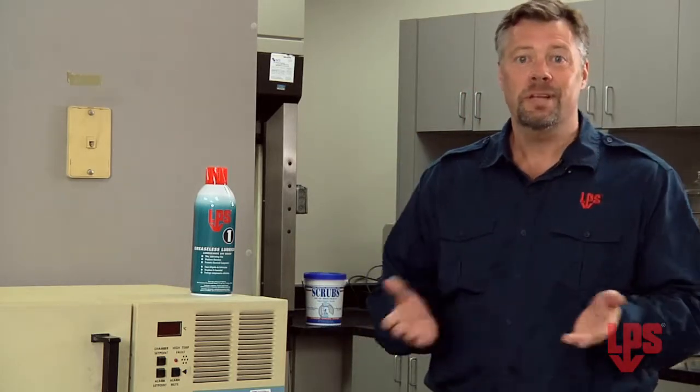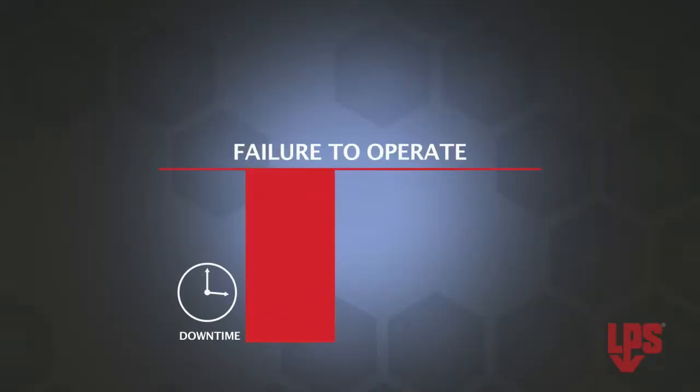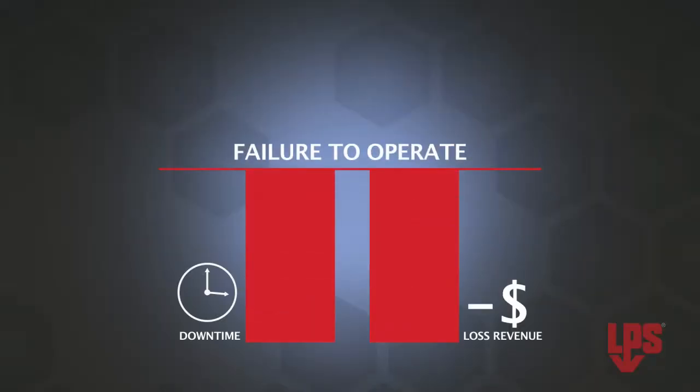Hi, I'm David with ITW ProBrands, manufacturers of LPS. Now we all know that when water penetrates mechanical parts and freezes up, it can cause them to fail. And failure to operate properly means downtime and lost revenue.